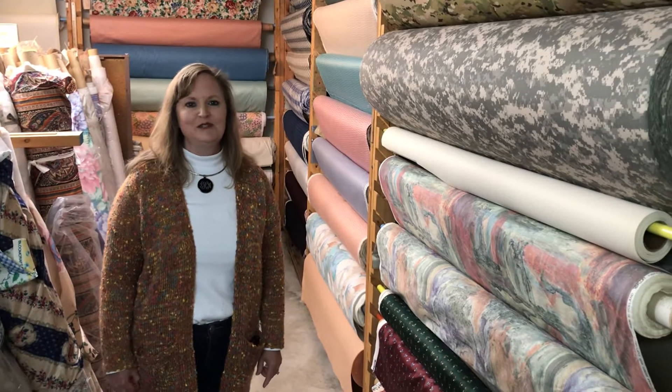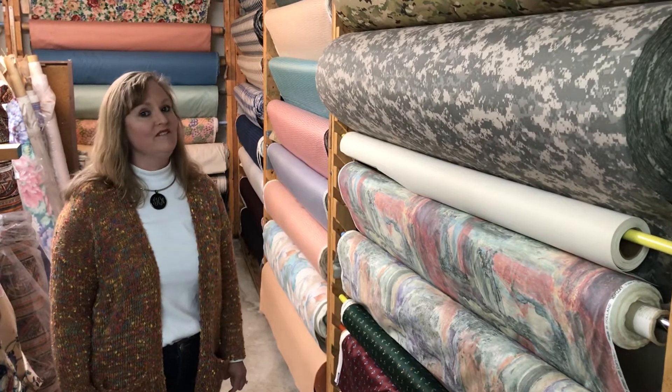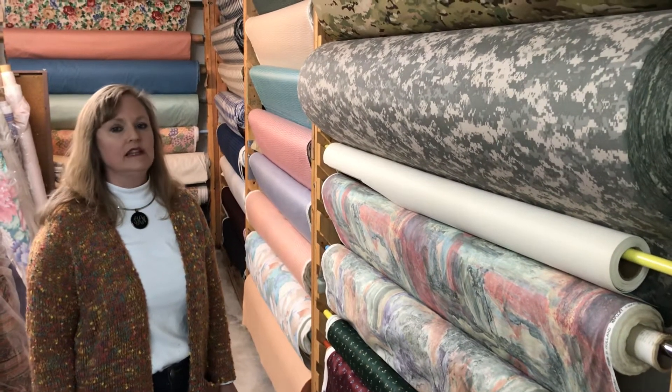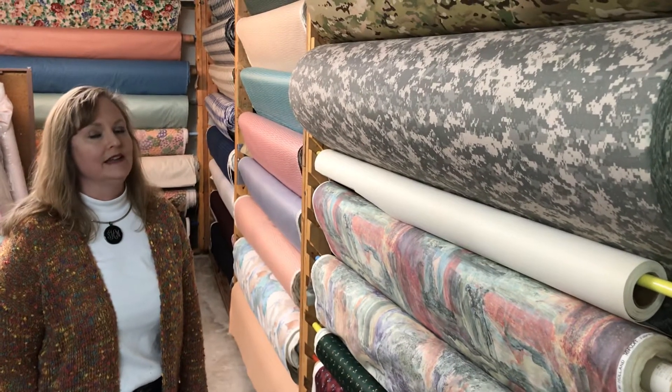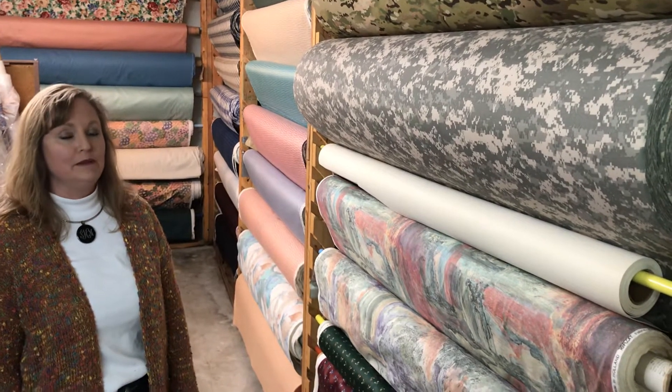Hi folks, this is Susie Hauser. I'm coming to you today from Village Drapery, Village Auctions, located at 215 Raytheon Road here in Bristol, Tennessee. Where I'm located in the building is in our fabric room, also known as our Fabric Depot.